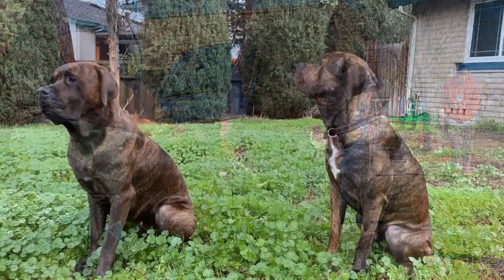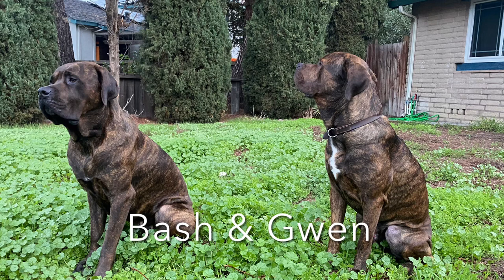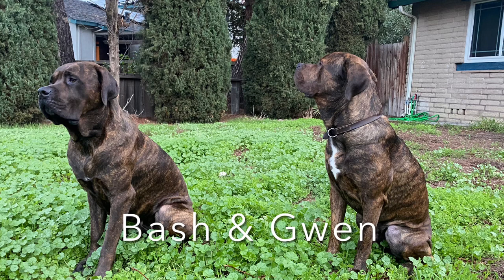You'll see in this next photo here, they're standing side by side. Gwen is on the left, Bash is on the right. You can notice the larger muscles on the shoulder area and the bigger head on Bash. Then I've got a photo coming up here with all four of our dogs.